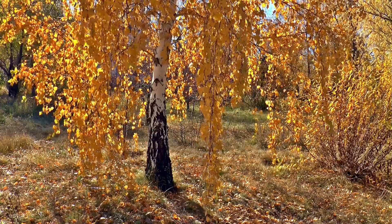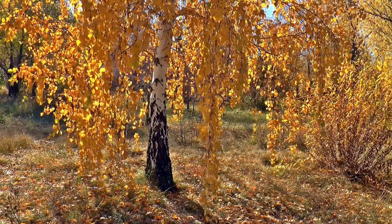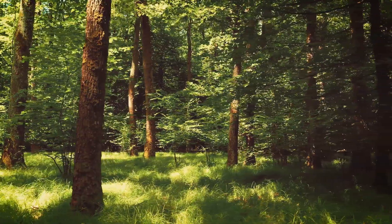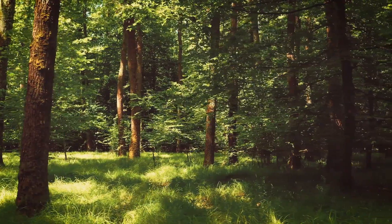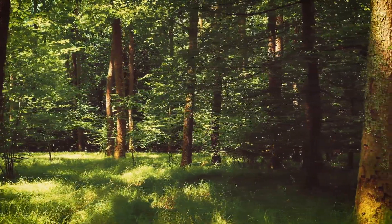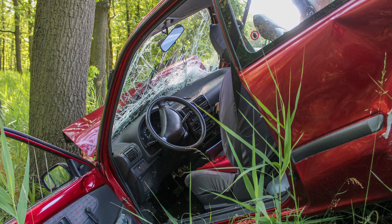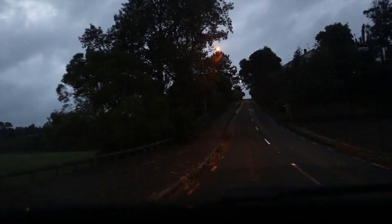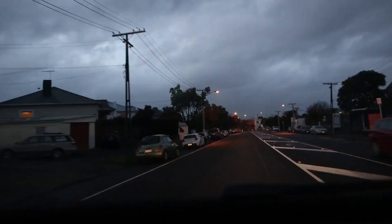Third reason: now we will discuss the third and last important scientific reason behind coloring trees. Actually, when the trees along the highway are painted white or red, they can be seen from a distance. It reduces the possibility of accidents caused by hitting trees. The white color in particular provides protection from accidents at night.